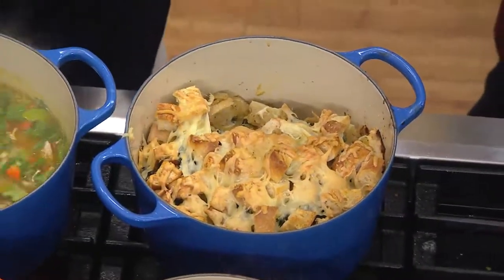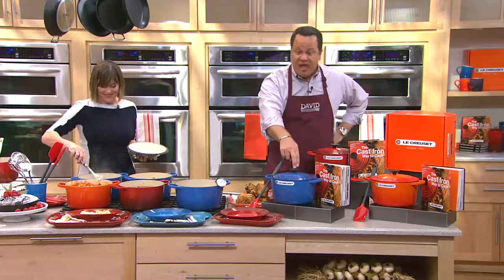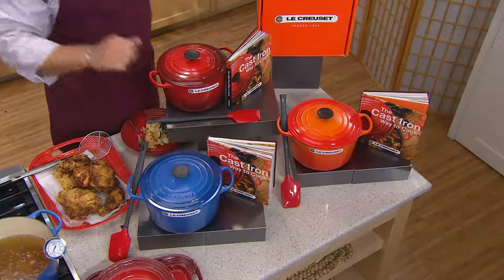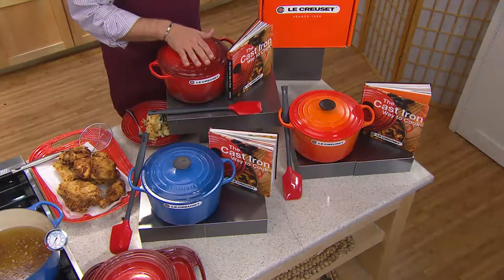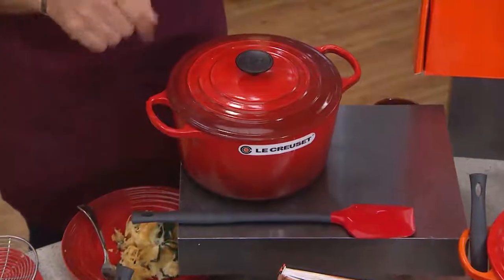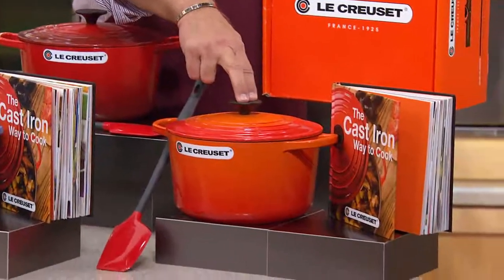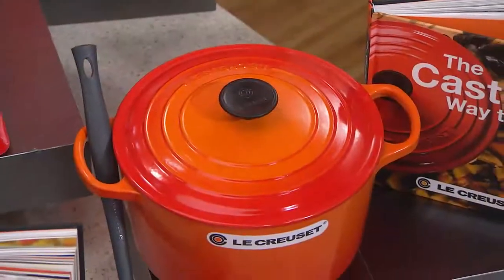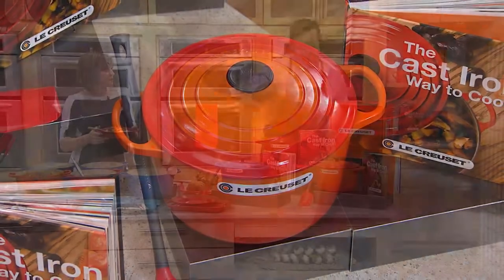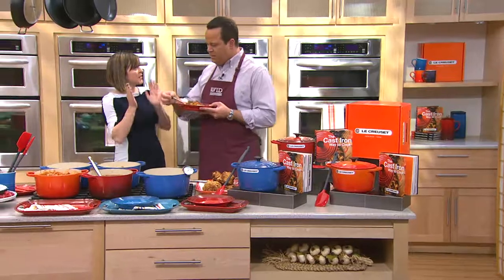Flame is the very first color ever in Le Creuset because it mimics the color of the molten cast iron bubbling in the cauldron — the creuset — when they were pouring it into the sand molds. You can only get one pot out of every mold; the mold is broken in order to get it out. And if you go to the Smithsonian and see Julia's kitchen, you will see our Flame Le Creuset cookware right there.